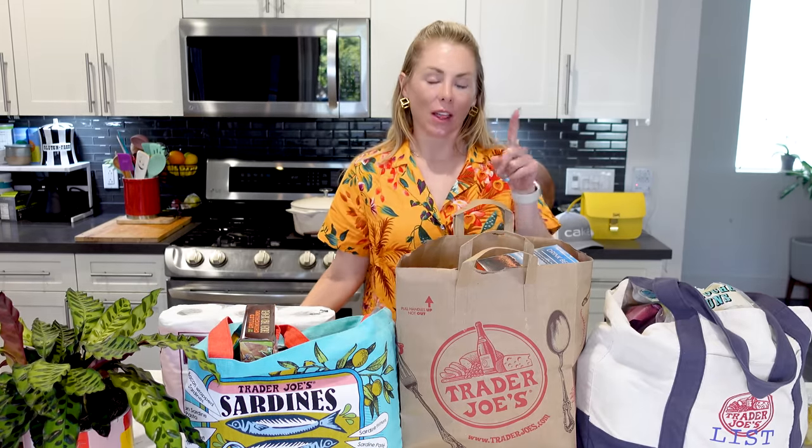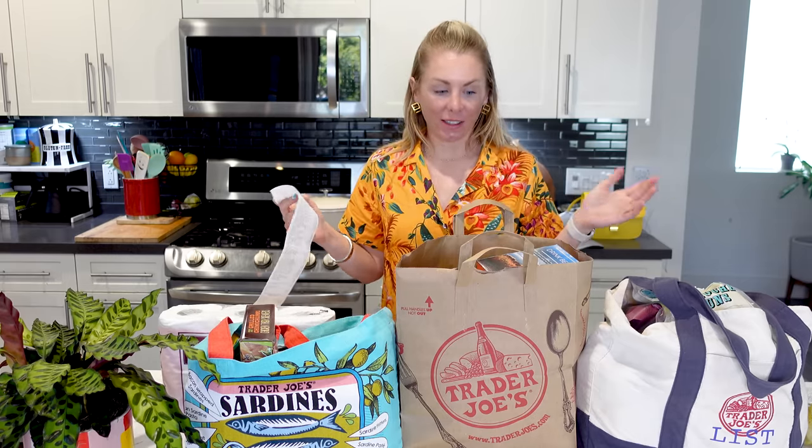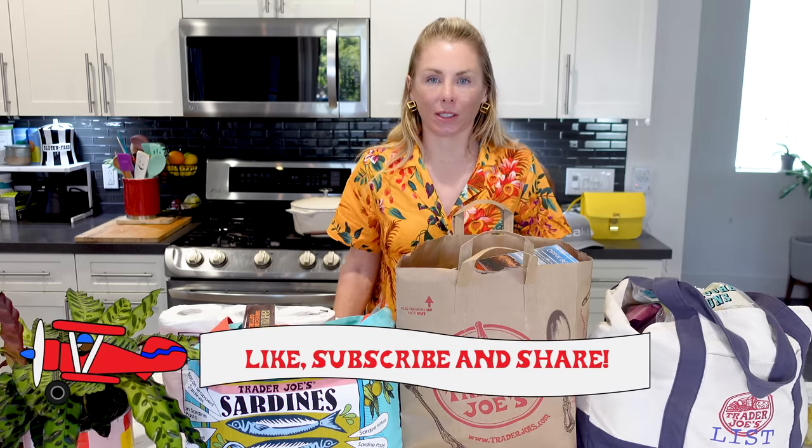You know the saying, another day, another dollar. Well, today for me it was another day, another $226 at Trader Joe's. I'm Natasha with Natasha's List, and today I'm at Trader Joe's. I'm going to go through and show you guys the new items I got, but also some household essentials and some staples. Please make sure you like and subscribe to my channel — that helps me out a lot. Let's jump on in.